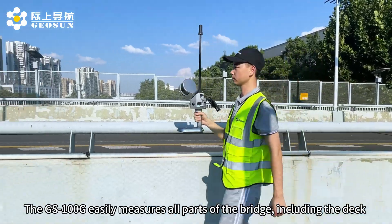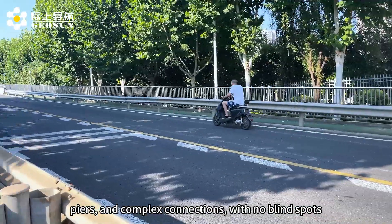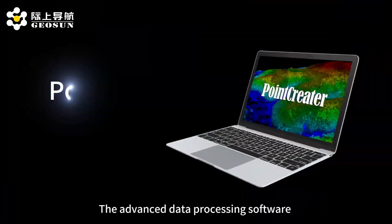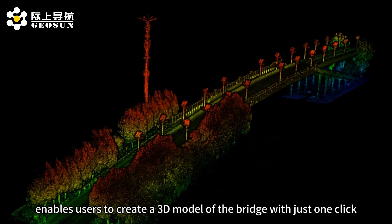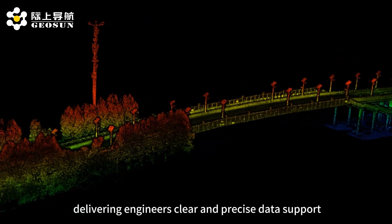The GS100D easily measures all parts of the bridge, including the deck, piers, and complex connections with no blind spots. The advanced data processing software enables users to create a 3D model of the bridge with just one click, delivering engineers clear and precise data support.